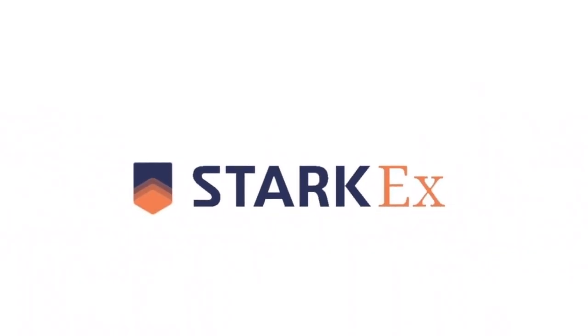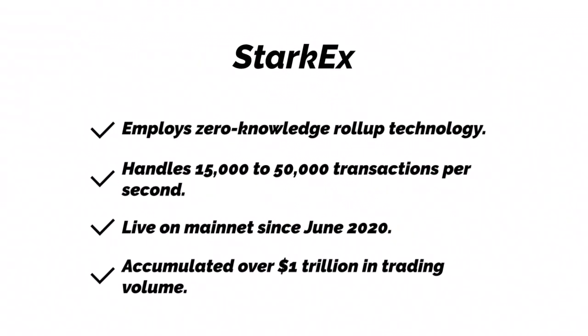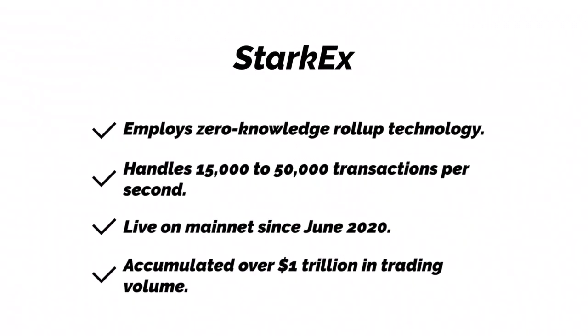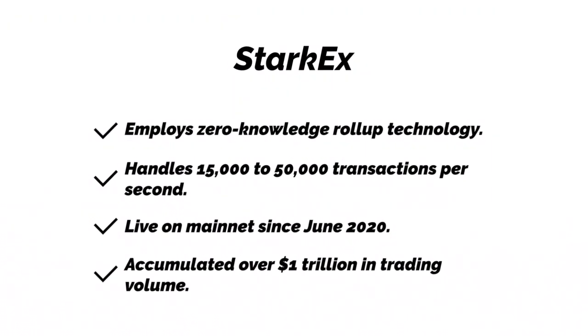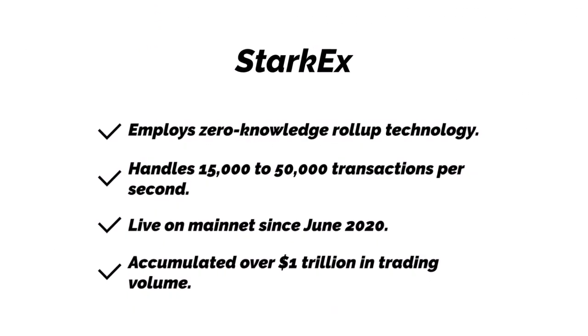StarkEx. StarkEx employs zero-knowledge rollup technology. It handles 15,000 to 50,000 transactions per second. It has been live on the mainnet since June 2020, and has accumulated over $1 trillion in trading volume.